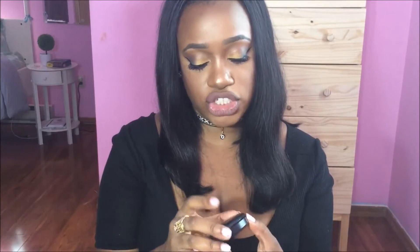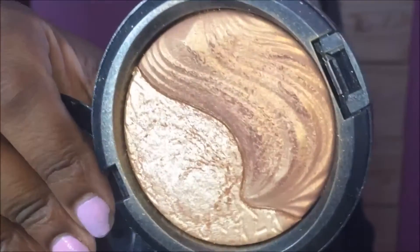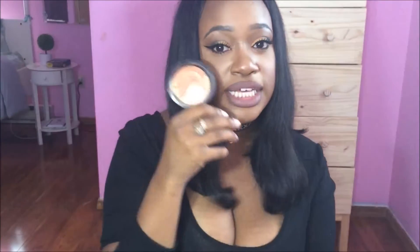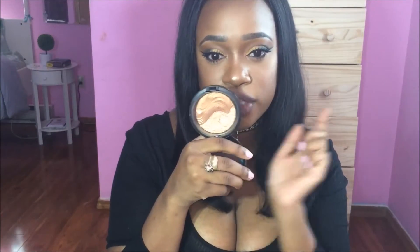Moving along to highlight — the MAC Double Definition Extra Dimension Skin Finish. I'm gonna do a slow-mo for this. This was given to me by my aunt Manifa when she was decluttering her life. She gave me this highlight because she said it's too light for her since she's darker than me. This is the only highlight I have on today — I didn't mix it, I didn't do anything.